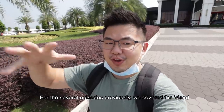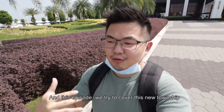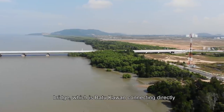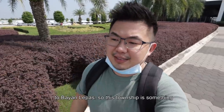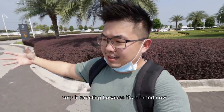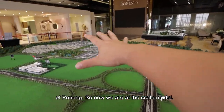So previously in the last few episodes, we covered the island part. And this episode, we tried to cover this new township located in the mainland. This one is closer to the second bridge, which is connecting directly to Bayan Lepas. So this township is something very very interesting because it's a brand new master plan and it's heavily pushed by the state government of Penang.